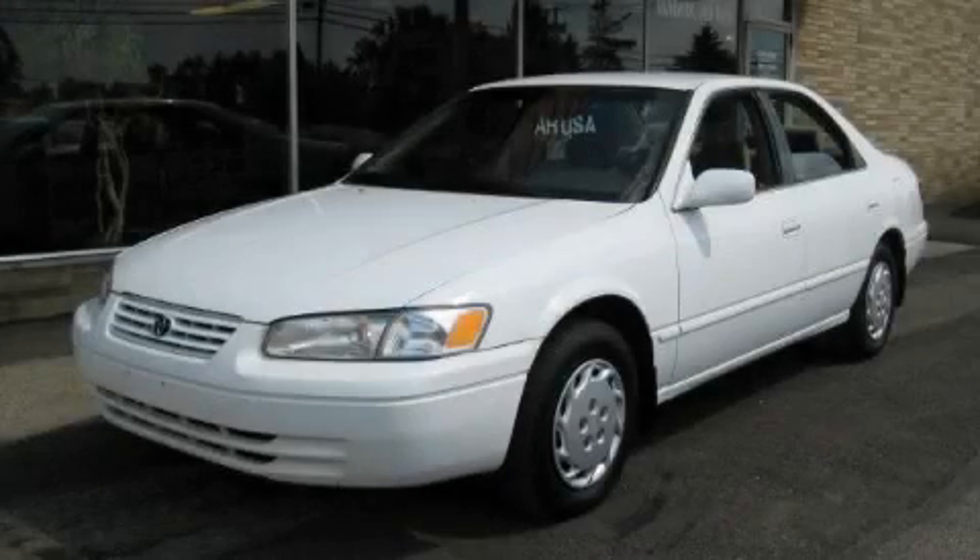This is a 1999 Toyota Camry. Great handling, great comfort, a great ride.